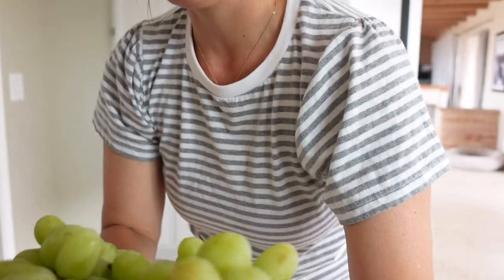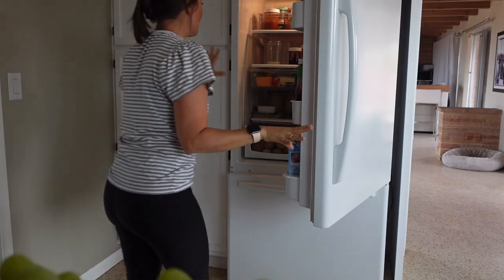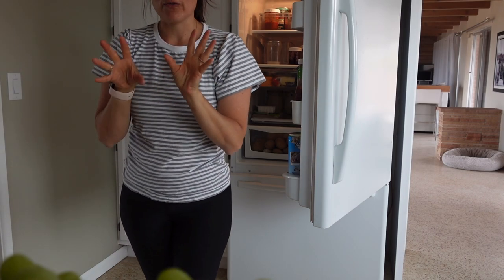We love grapes and we will snack on these all week. That is what I have for fruit for the week. We don't end up eating a lot of fruit, and if we do have fruit it's usually frozen fruit, but springtime makes me want a ton of fruit and a ton of lettuce.